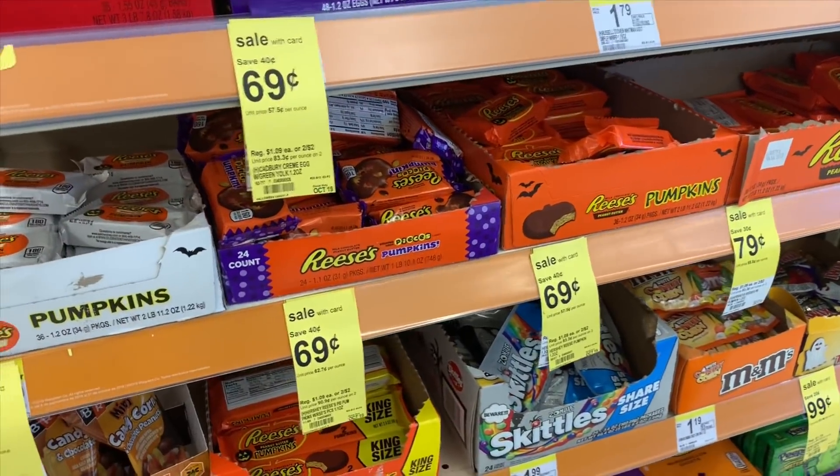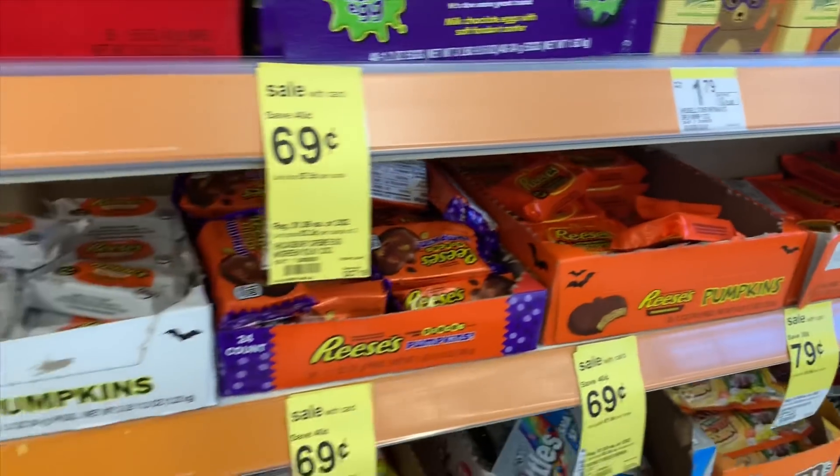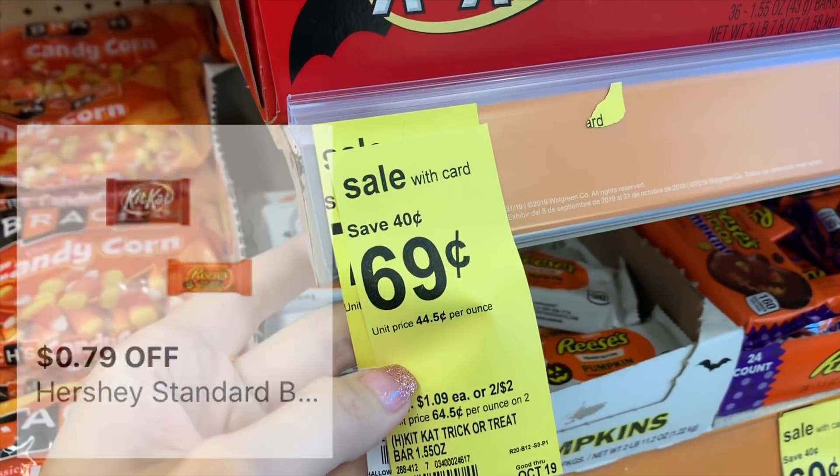And some more candy - the Hershey standard size bars are 69 cents a piece. If you buy two, there is a digital coupon on your Walgreens account for 79 cents off two, which will make it only 29 cents each.